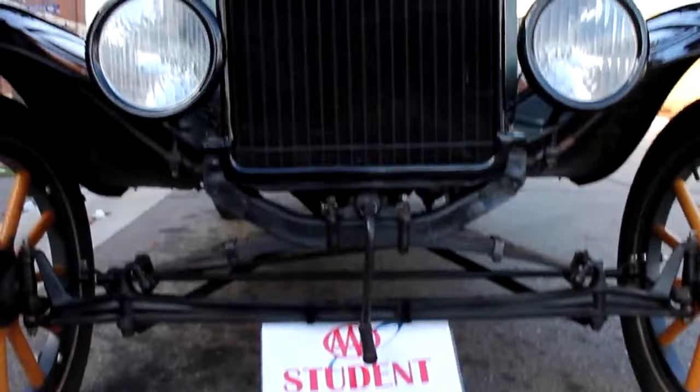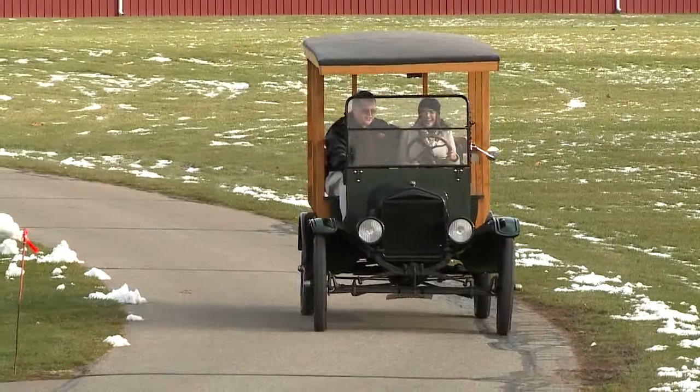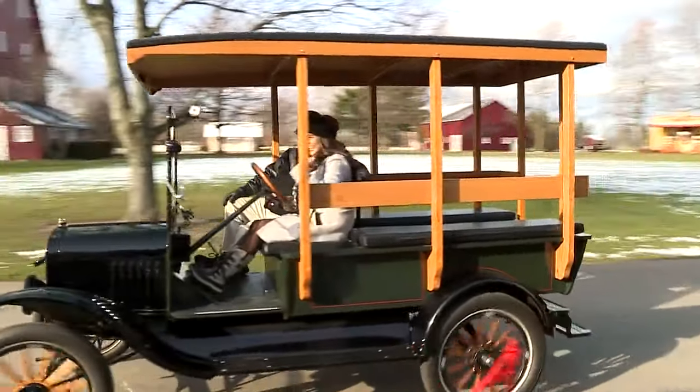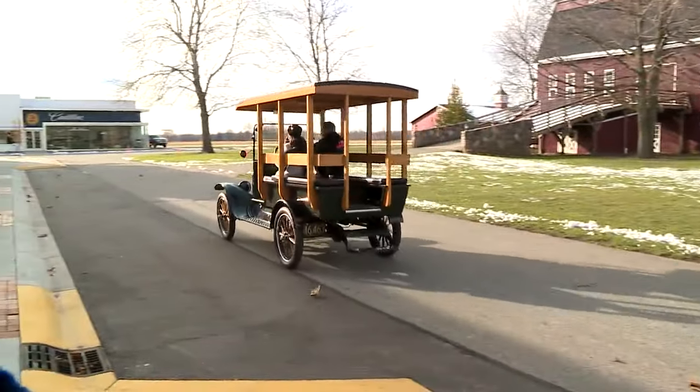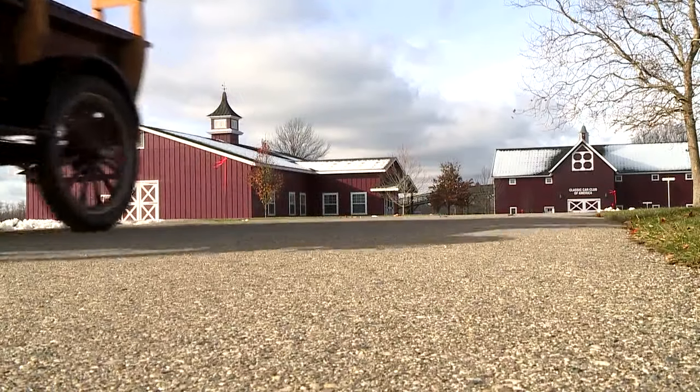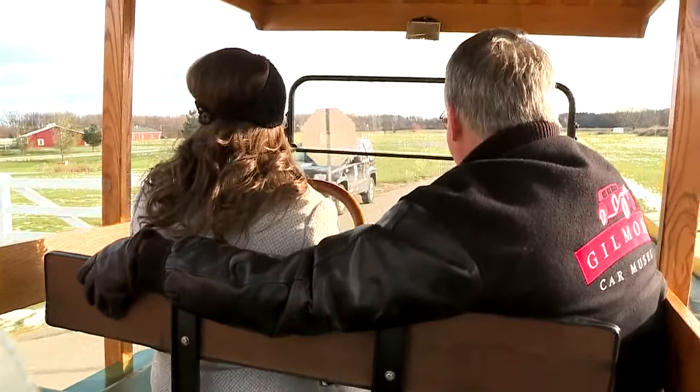This is a 1919 Model T Depot Hack. It's one of the cars instructors here at the Gilmore Car Museum are teaching people to drive. Each class runs about three and a half to four hours. It's driver's ed with a blast from the past.